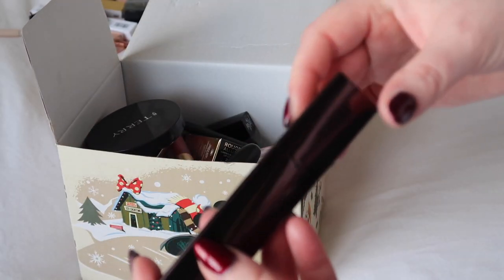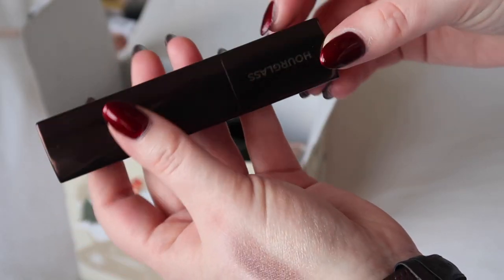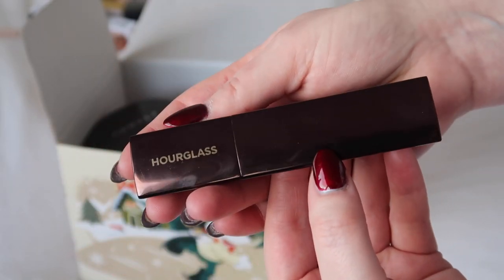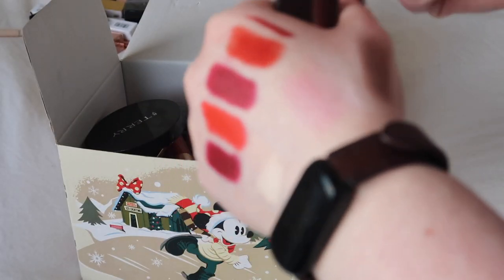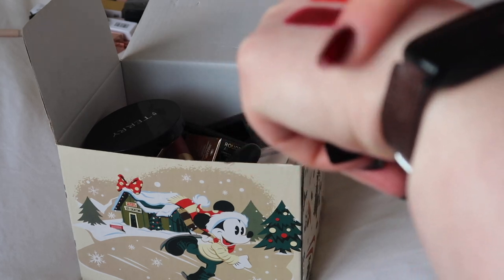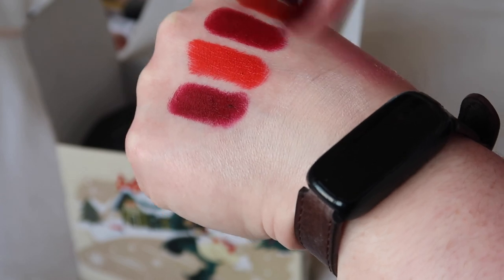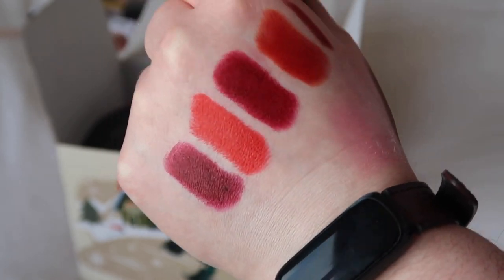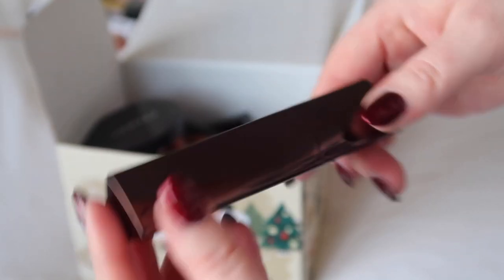Something I'm actually getting rid of — there's been quite a lot of keeps in a row. This was also in my 12 Pans of Christmas: it's the Hourglass Vanish Stick Foundation in the shade Blanc. It does work for me but it's just quite stark white and I feel like it made me look very stark, so I am going to get rid of this.